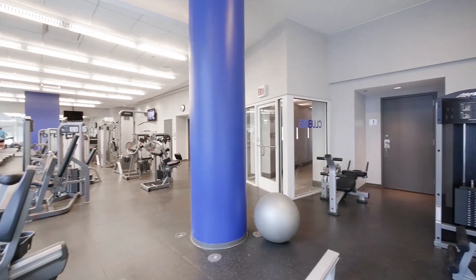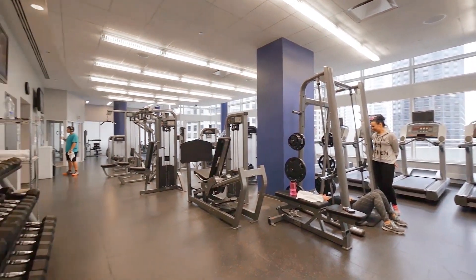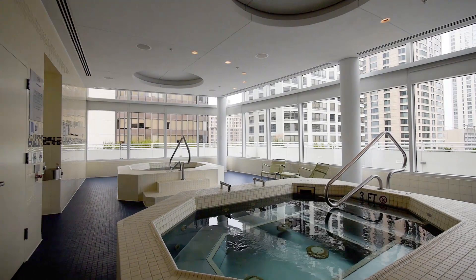The fitness center has a variety of strength training and cardio equipment, free weights, space for stretching exercises, a spa room, locker rooms, and sauna and steam rooms.